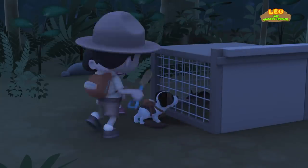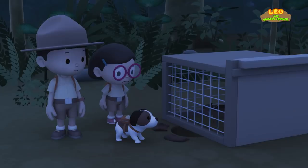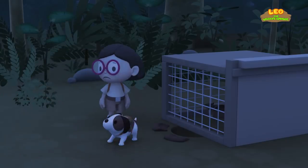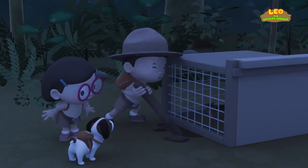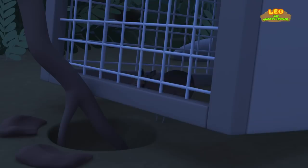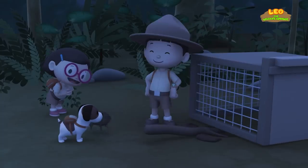Almost there. It's still not big enough. We can use this. It's working. You can do it, mouse deer. We did it! We saved the mouse deer. Yay!